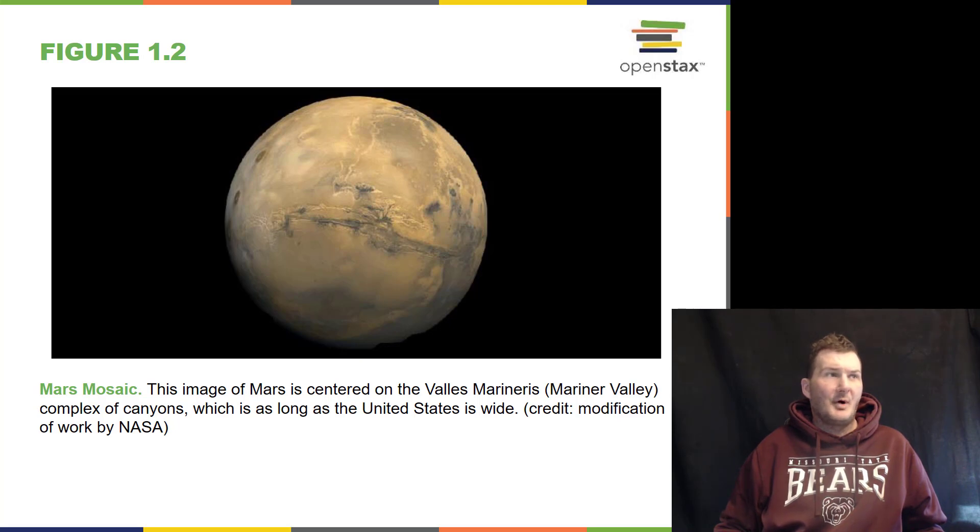Here we have the planet Mars, and that long streak you see across there is called Valles Marineris, or Mariner Valley. That was first seen by the Mariner spacecraft in the 70s. This is like the Grand Canyon but on a much larger scale — this valley is as long as the whole United States is wide.